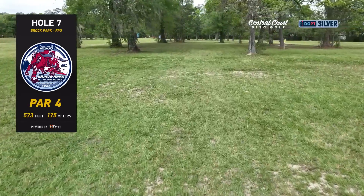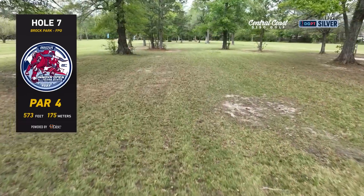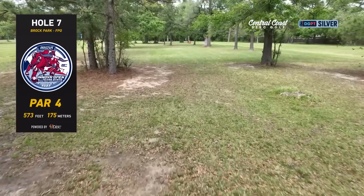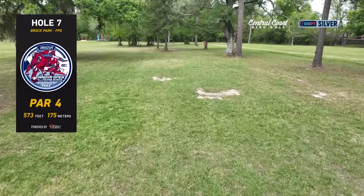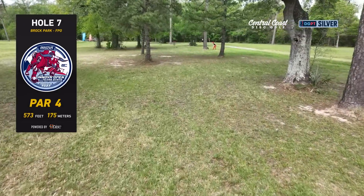Hole seven — another par four, 573 feet. We've actually got a little bit more room to work with here — you can kind of open up and throw a more aggressive distance line if you want to. Basically you're just trying to land something about at these two trees, a little bit past if you're more of a big arm. Then you've got a couple of options to the basket — a backhand line where the drone's flying, and also a sidearm line just to the left of those trees.